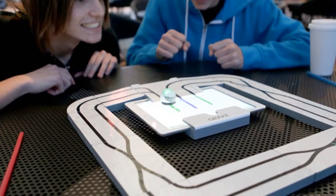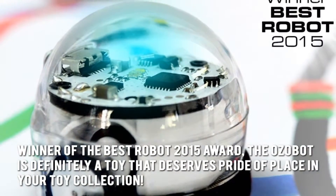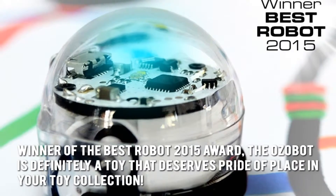Here's our conclusion. Winner of the Best Robot 2015 award, the Ozobot is definitely a toy that deserves pride of place in your toy collection.